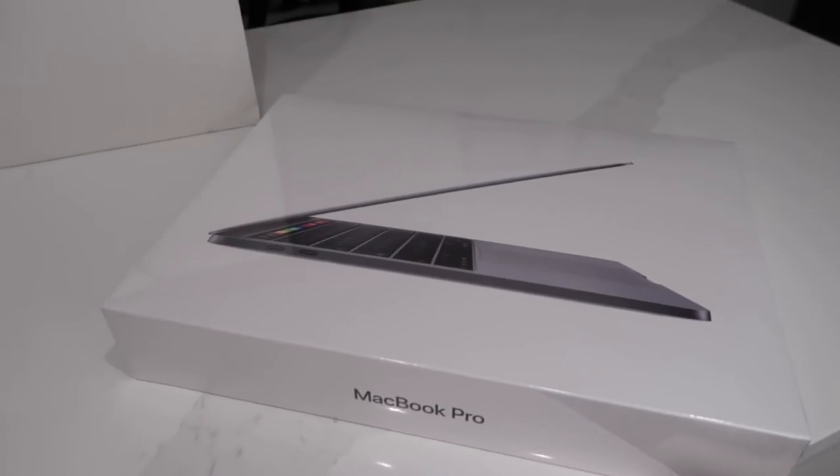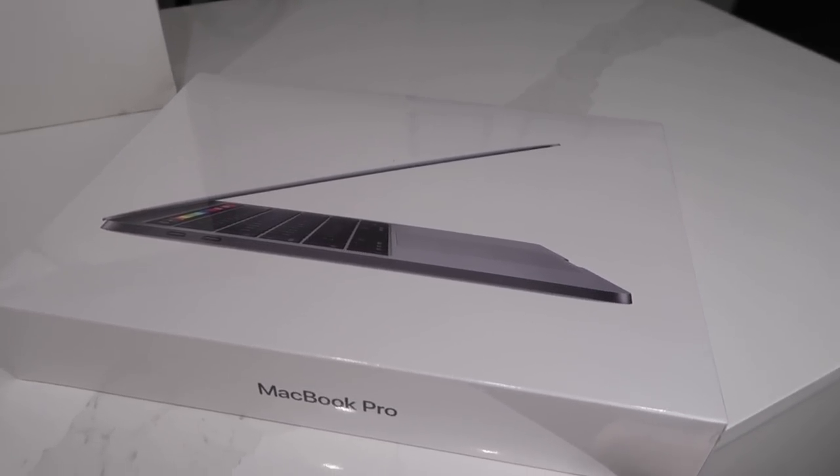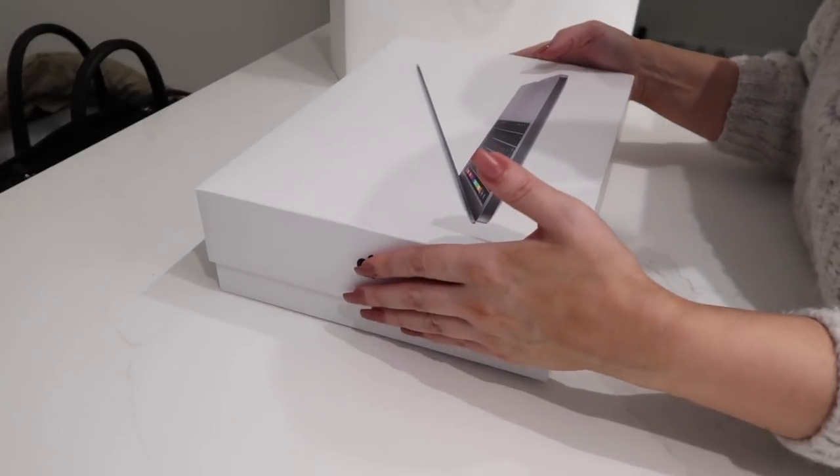I don't want to spend two grand and have to come back after three years — I want it to last. So I decided to go with this one, and I did some upgrades. If you guys want to know exactly what I got, it's right here — take a screenshot. I'm gonna keep my other one as a backup. I want you to experience the moment with me.